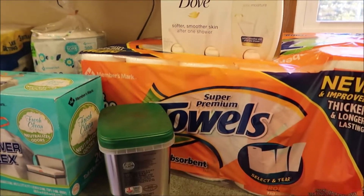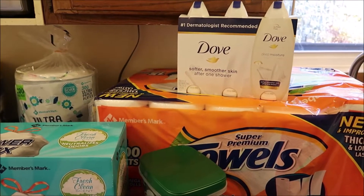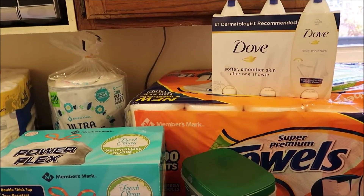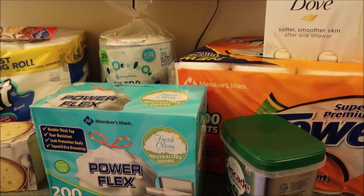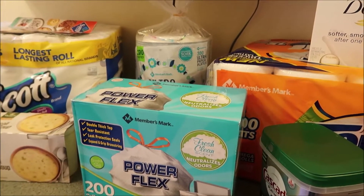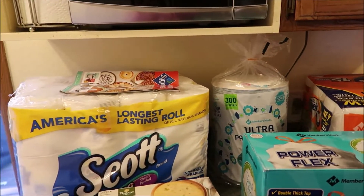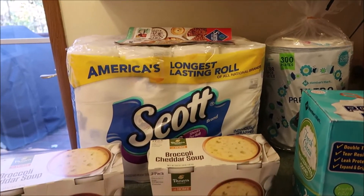That is our little Sam's Club haul. I hope you guys enjoyed. Let me know if you're going to be hitting up your Sam's Club while the instant savings book is going on, and if you're going to be picking up any of these items — I love hearing from you guys. As always, I hope you're having an awesome day. Don't forget to subscribe and share and we'll see you guys in the next one. Have a great day, bye.